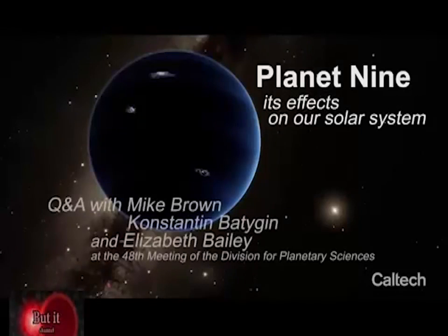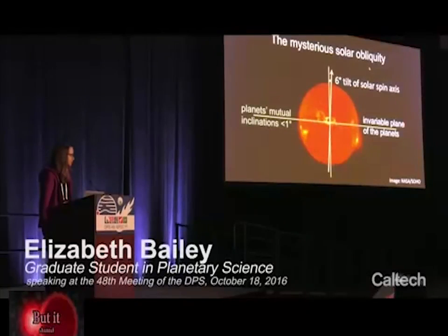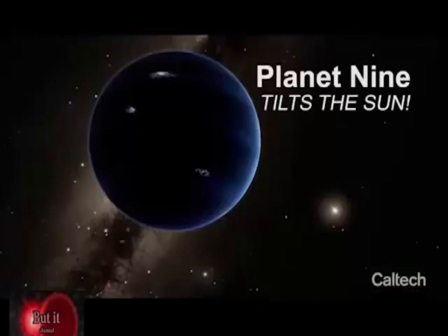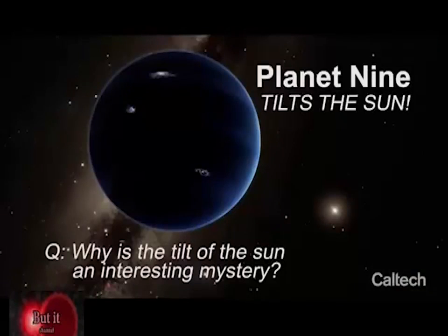The Sun is tilted by six degrees with respect to the plane of the planets. The reason for this non-zero solar obliquity has been a mystery since it was first discovered by Sir Richard Carrington in the mid-1800s. It turns out that Planet Nine can actually tilt the Sun. The fact that the Sun is tilted — even if it's only by six degrees — is an incredibly strange phenomenon.